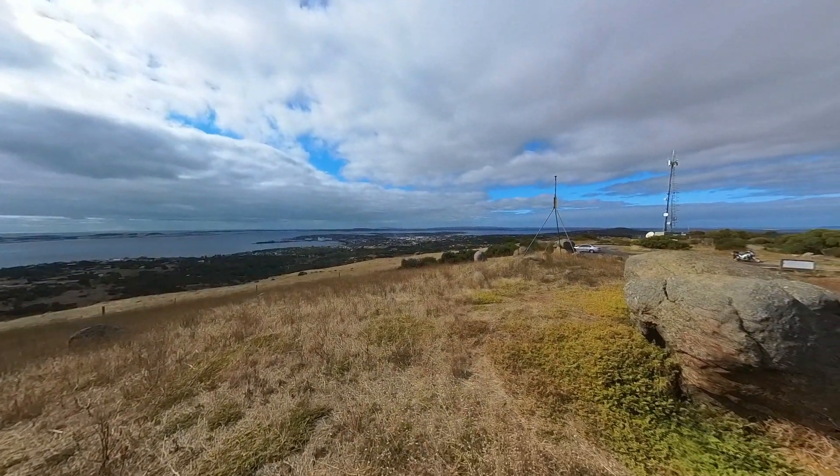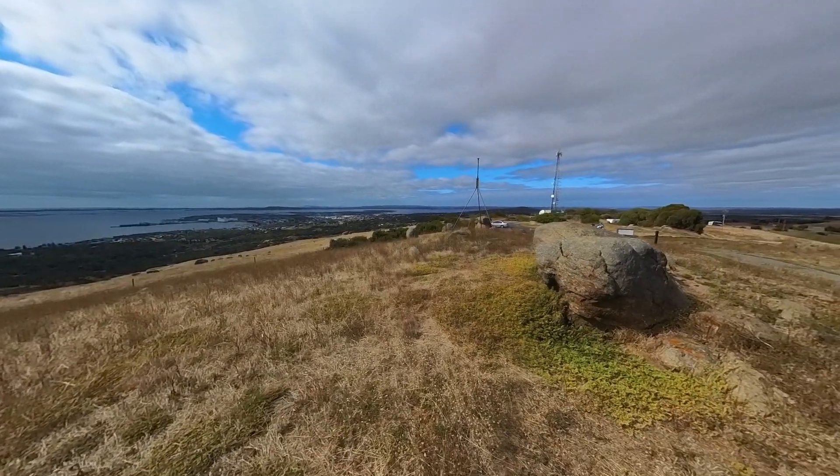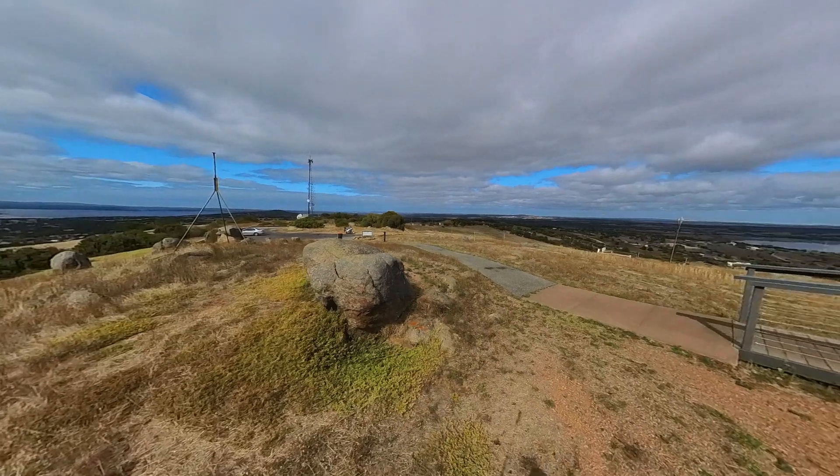Wow, look at this. What an incredible view of Port Lincoln from up here and surrounds.